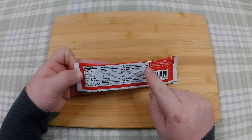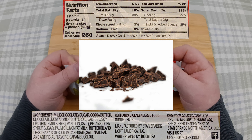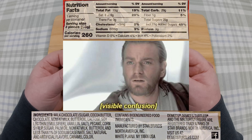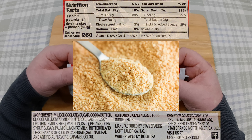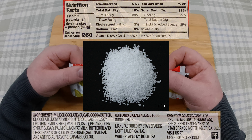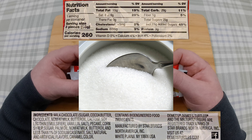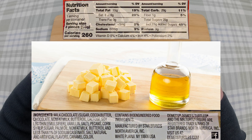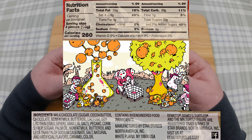The ingredients are milk chocolate comprised of sugar, cocoa butter, chocolate, non-fat milk, butter oil, lactose, soy lecithin — which is an emulsifier — vanillin, and salt. Pecans, corn syrup — because America — sugar, palm oil, non-fat milk, butter oil, and less than 1% of sodium caseinate — no idea — more salt, natural and artificial flavours, and caramel colour.